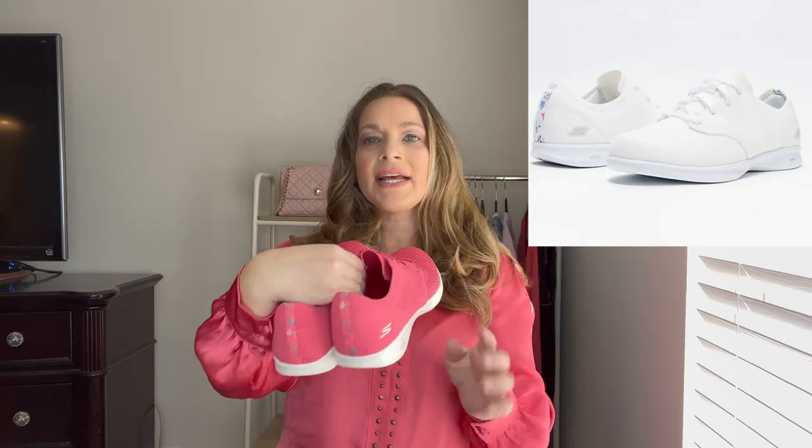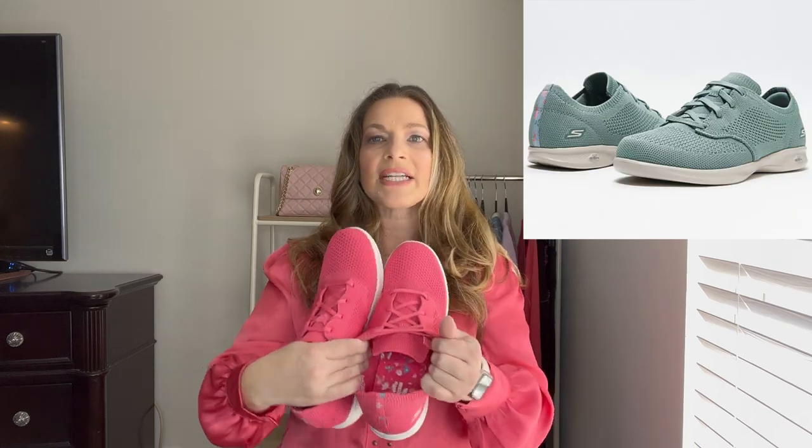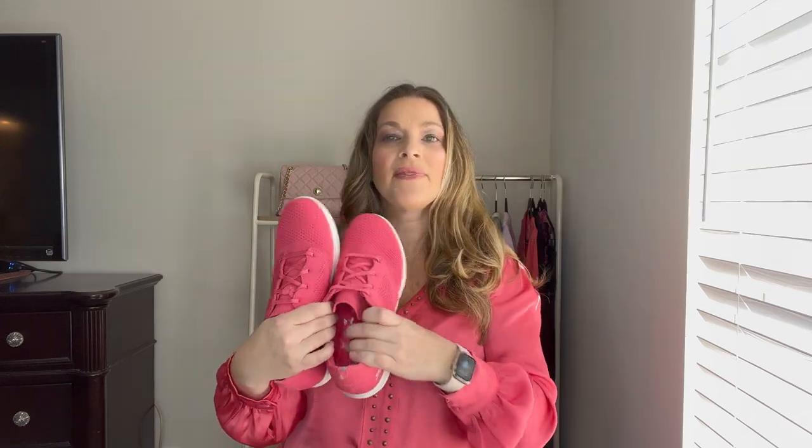On the back, they even have a floral detail — a really nice touch. They're a stretchy, washable fabric. They're not the memory foam; they are the go-go mat, but they're so comfortable. They do run true to size — I ordered them in my normal size 10.